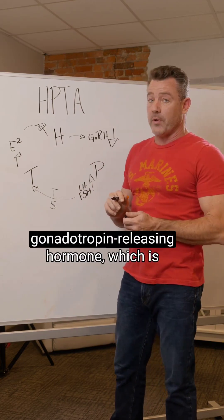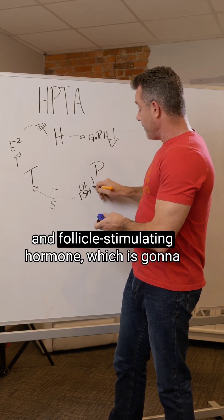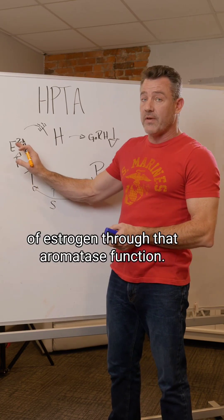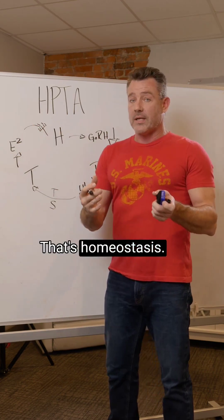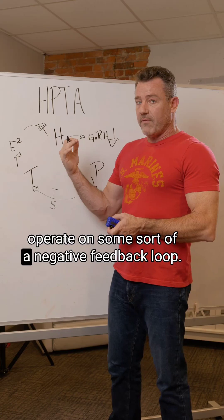The body downregulates gonadotropin-releasing hormone, which downregulates luteinizing hormone and follicle-stimulating hormone, which downregulates testosterone production and the conversion to estrogen through aromatase. Then as levels get lower again, it upregulates everything back up. That's homeostasis — all hormones in the body, for the most part, operate on some sort of a negative feedback loop.